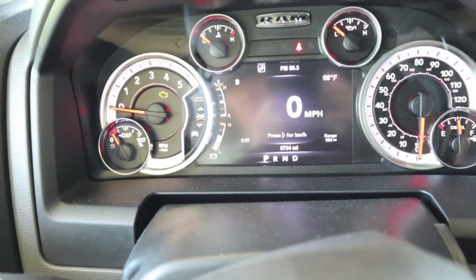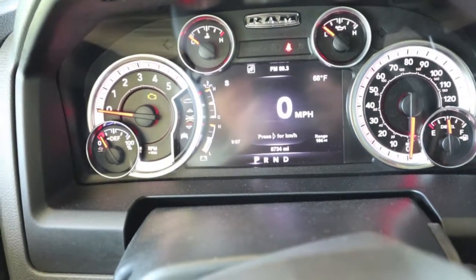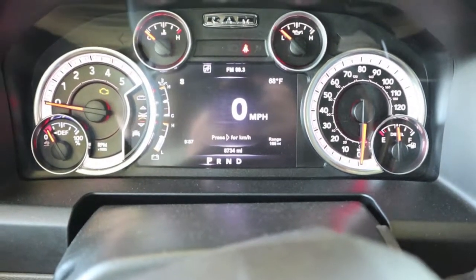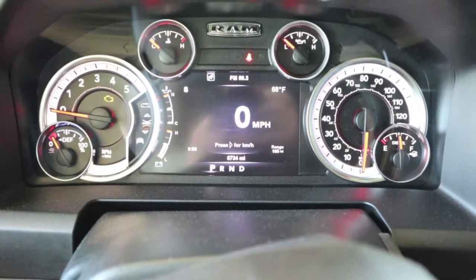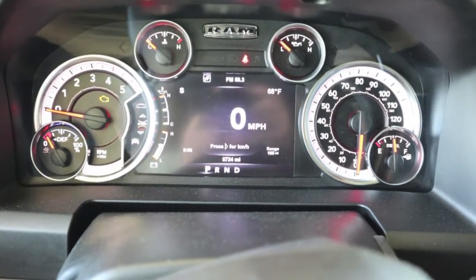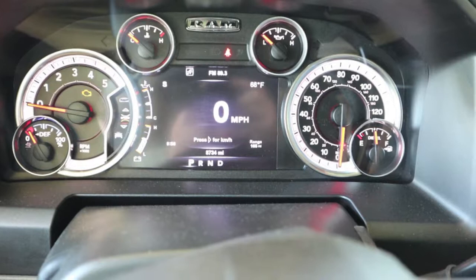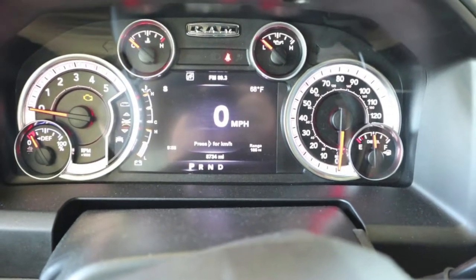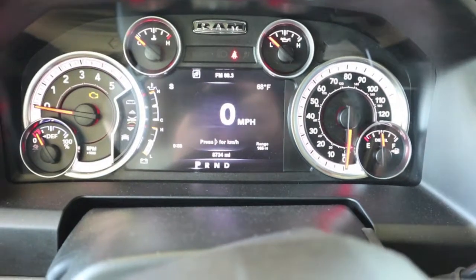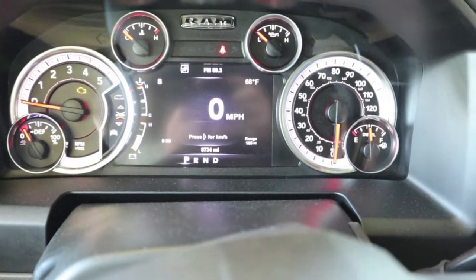2017 RAM with the 6.7 Cummins, 8,734 miles, two years old this month. FCA wants the fuel filters changed every 15,000 miles or 12 months, but I think it ought to be done every two years. Let me know what you guys think in the comments. I don't have any experience with the 6.7 — this is my first one — and I don't know what the fuel filters can tolerate.